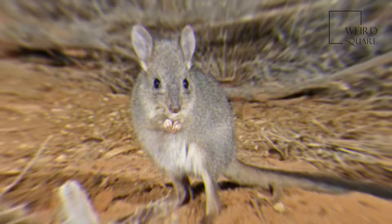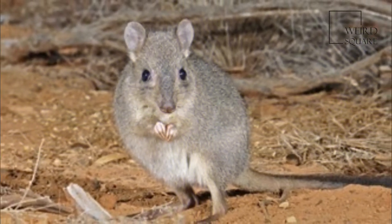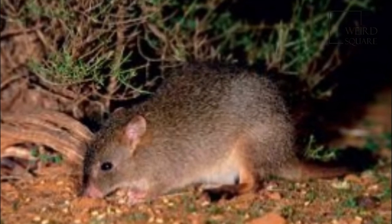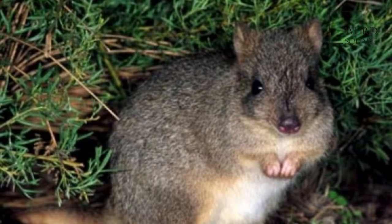This species is strictly nocturnal and is not gregarious. It can breed all year round if the conditions are favourable. The female can breed at six months of age and give birth every 3.5 months. Its lifespan in the wild is about four to six years.